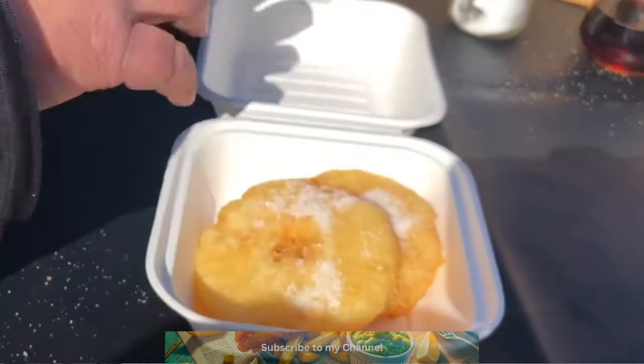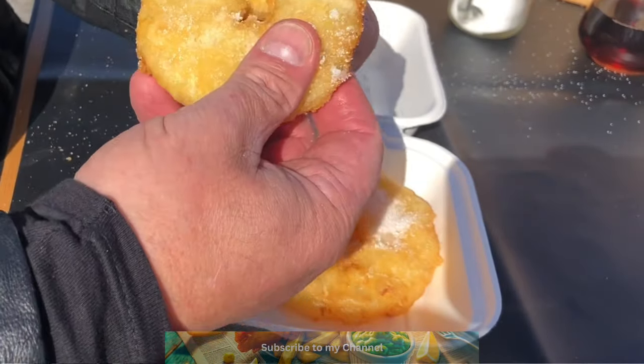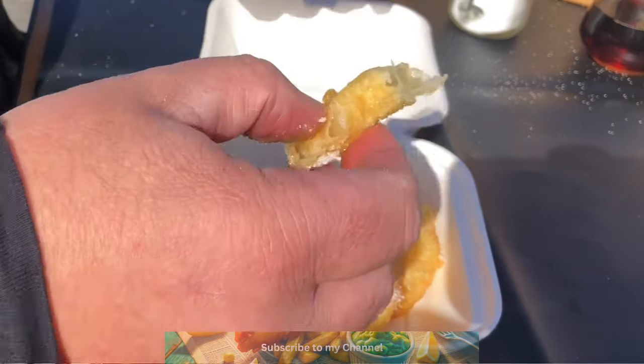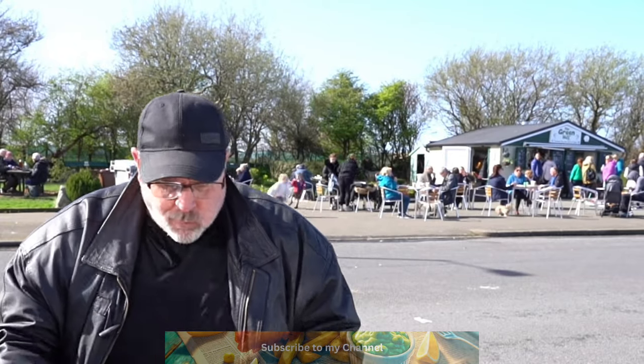Oh, pineapple fritters — so we've got a dessert as well! You can have them with cream, ice cream, all kinds of things. Let me break a little bit off — they look nice and light, they've been sugared. They are really nice. The batter is nice and light on those, very light — maybe they use a different batter or just put it on lightly. Overall, I'll let you know when we go back to the computer.